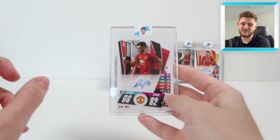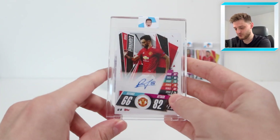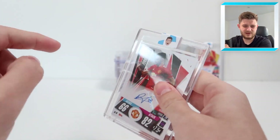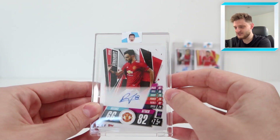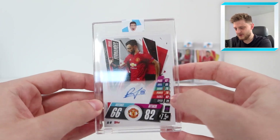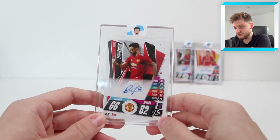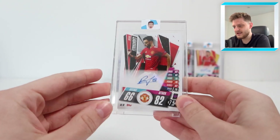Probably my most expensive Match Attacks — not chrome — autograph has to be this one: Bruno Fernandes. I don't think I've seen another Bruno Fernandes Match Attacks auto out there. I've always had a saved search on eBay to double check, but I don't think there are any others at the moment, which is why it's a very sought-after and valuable card. It was pulled in a video, I think from a 100-pack opening of Match Attacks from the 2020-21 season.